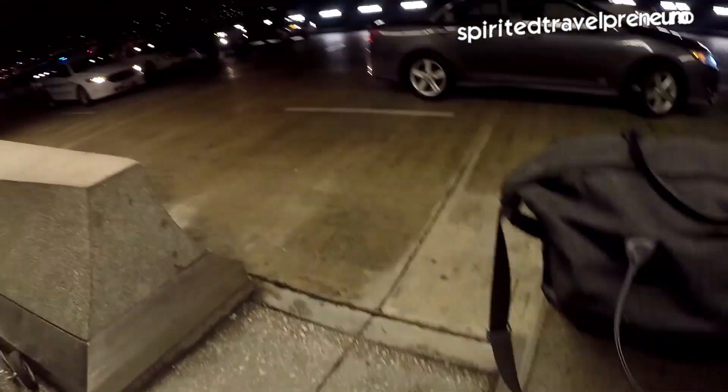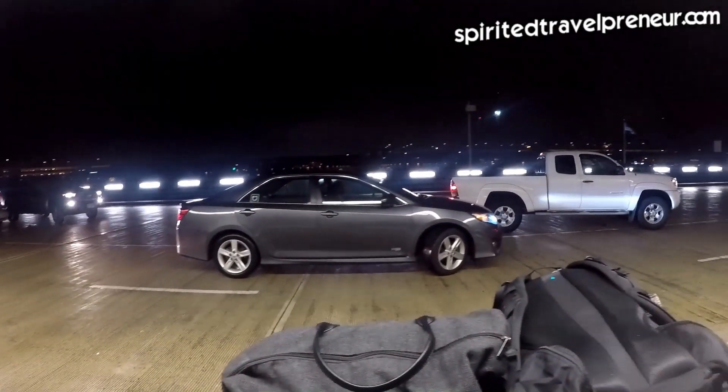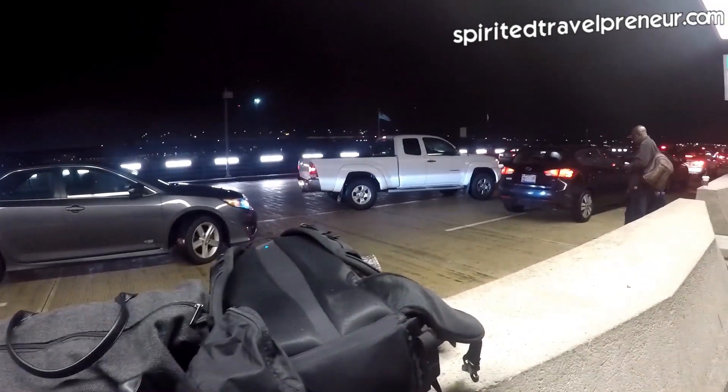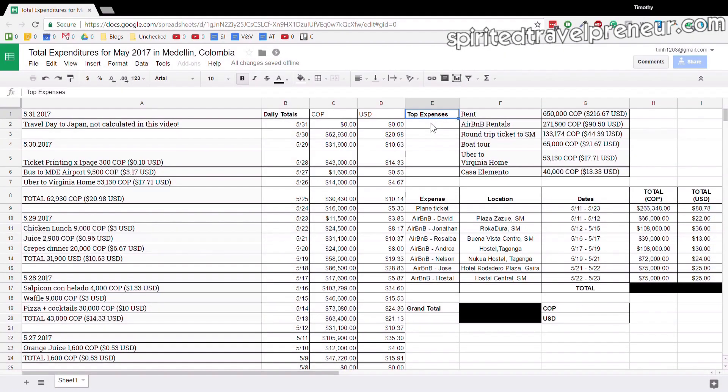Next up was my Uber ride home to Virginia — it's not really part of Colombia, but I thought I'd include it so you can see what that cost. It was about 53,000 pesos, or around $18, to get from Dulles Airport back to my home about twenty minutes away.